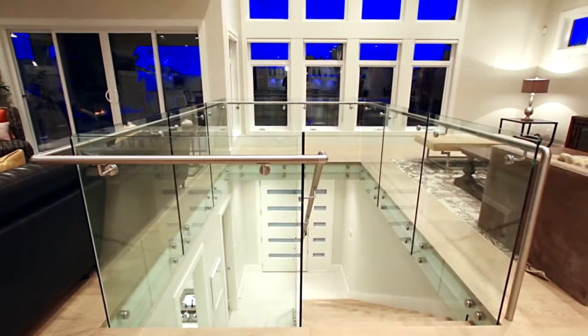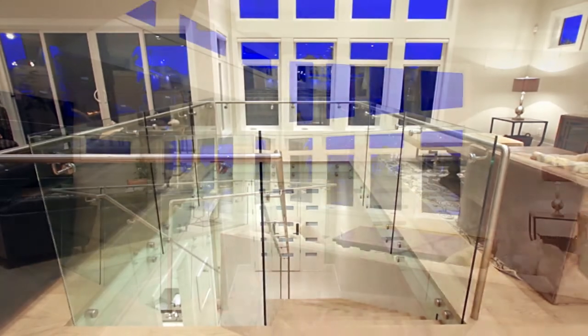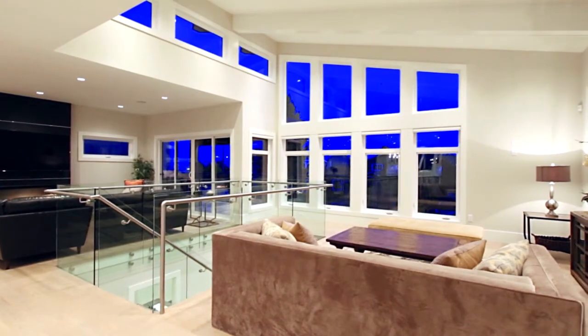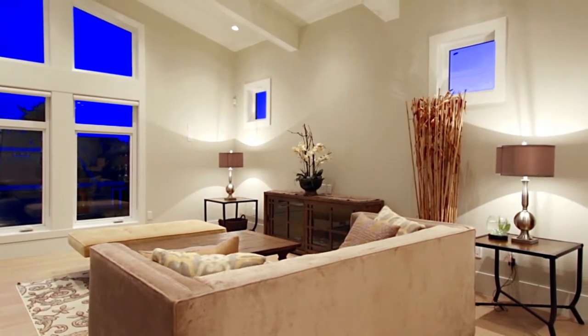On the top floor, the living space is accented by high ceilings and a glass railing, complementing a truly open concept floor plan. The living room is accompanied by a wet bar and a wall of windows facing the water.